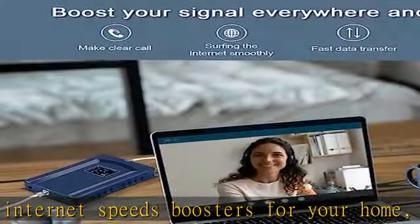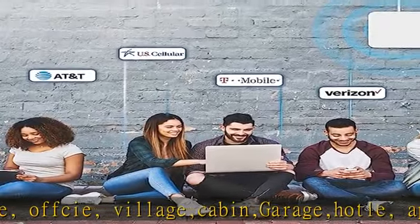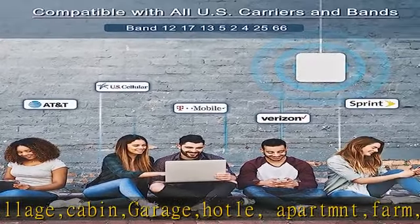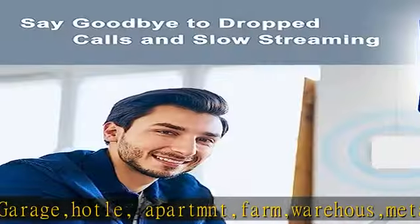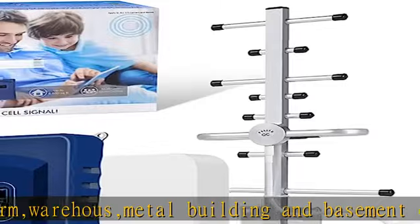The cell phone boosters support all cellular devices on all U.S. mobile carrier networks, including Verizon, AT&T, Sprint, T-Mobile, Straight Talk, and U.S. Cellular. Supports bands 12, 13, 17, 5, 2, and 4, providing your home a powerful mobile network signal anytime.